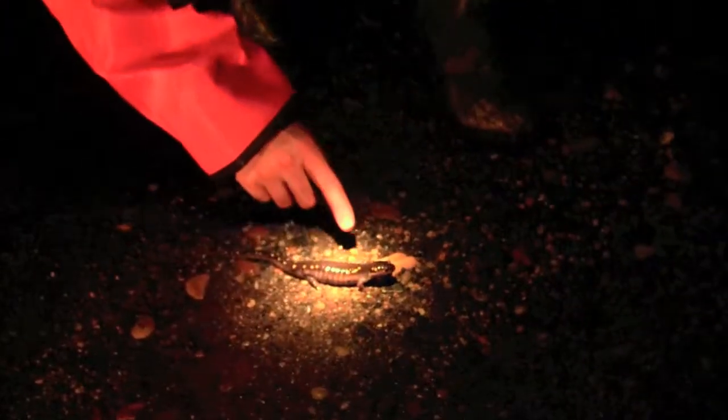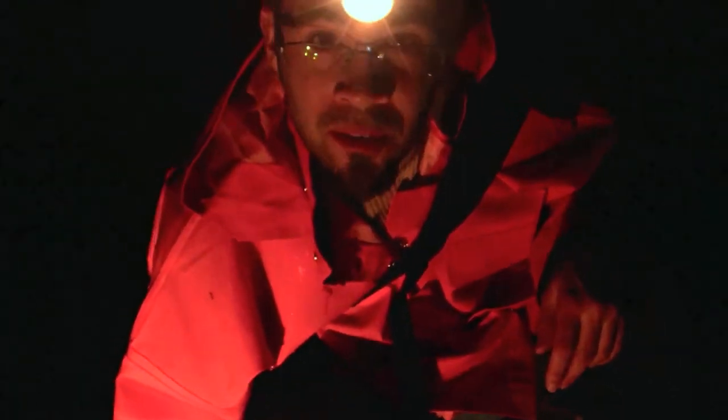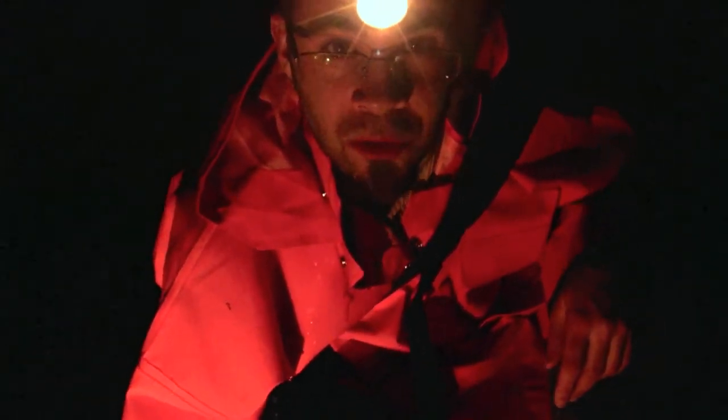They are everywhere tonight. Check this one out — look at his spots. He's got two here, one here, and a whole bunch of little ones here. These guys are really cool because their patterns are all so variable. I've even seen some that don't even have spots — maybe we'll get to see some of those tonight too.